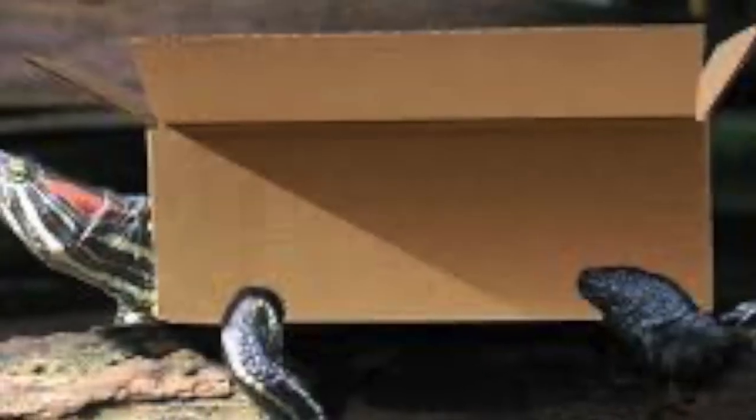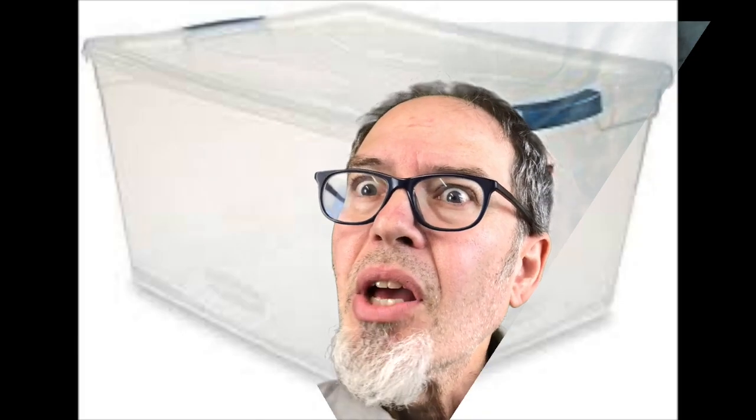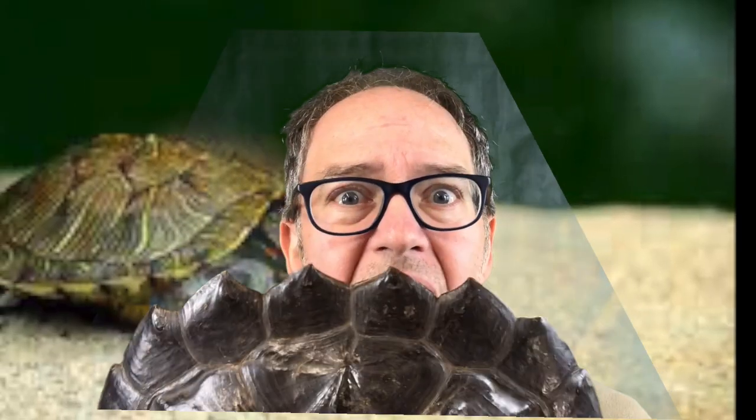Look at that — a turtle shell! You can be a turtle today too. You're gonna build a turtle shell. You can use a box, you can use a plastic tub, you could use paper and draw a turtle shell. You can have so much fun with turtles — you don't need to have a real shell. This one's a little spiky — oh, scary!